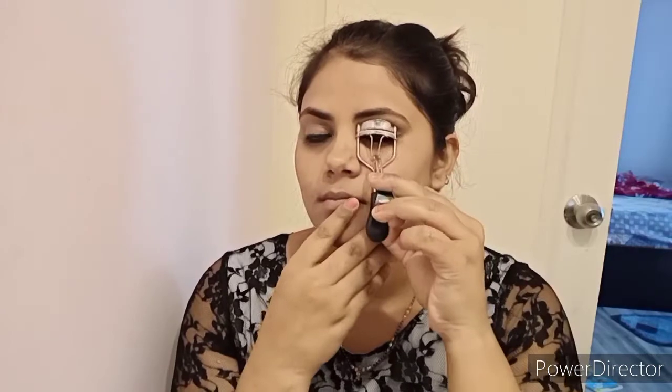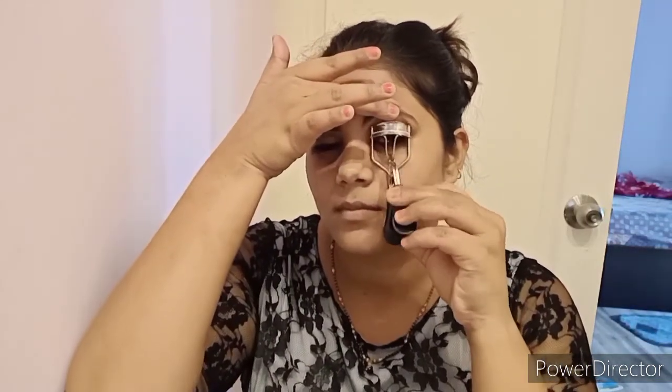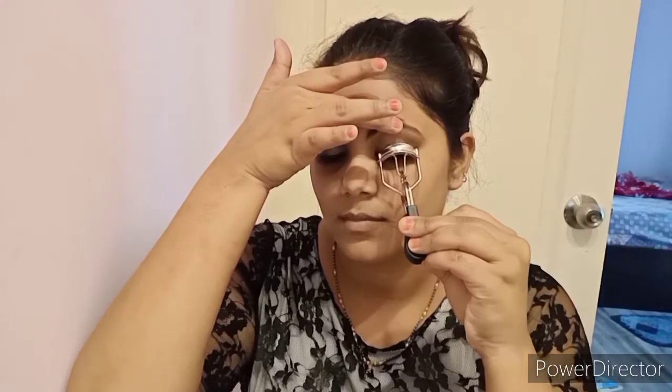After that, I will apply kajal in my eyes. Kajal is something I can never skip — I can't do any makeup without it. I will also curl my lashes and then apply mascara. For mascara, I am going to use Maybelline.